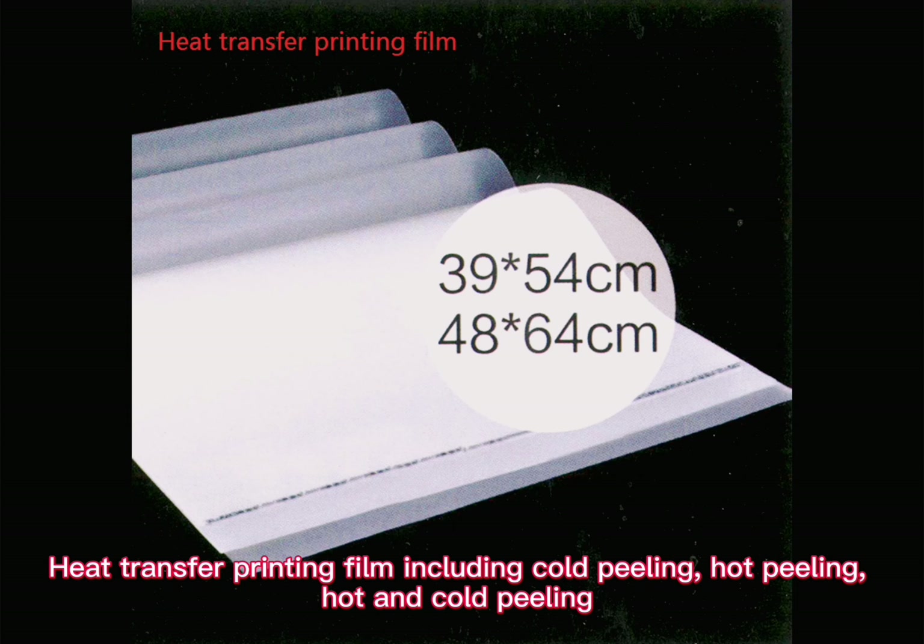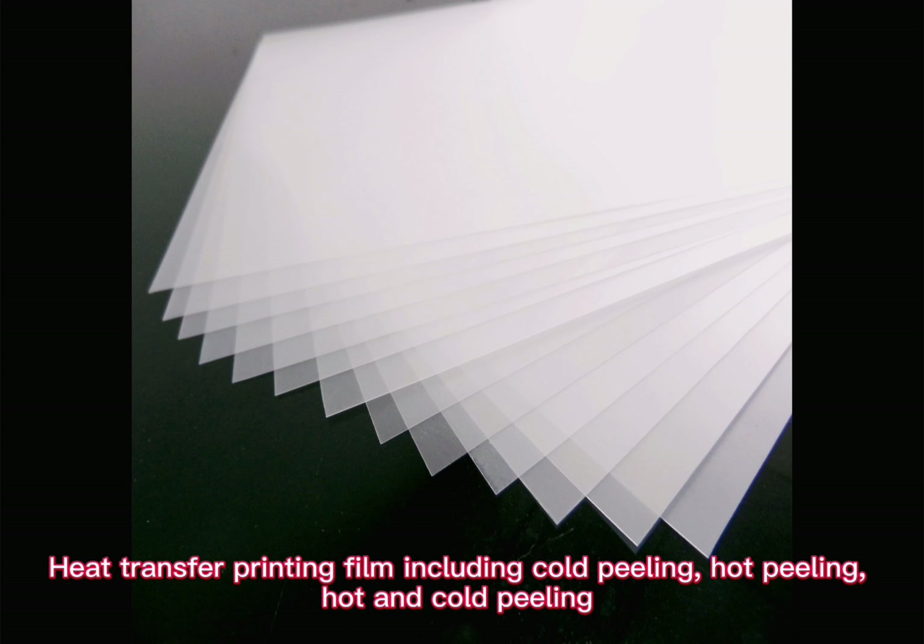Heat transfer printing film includes cold peeling, hot peeling, and hot and cold peeling.